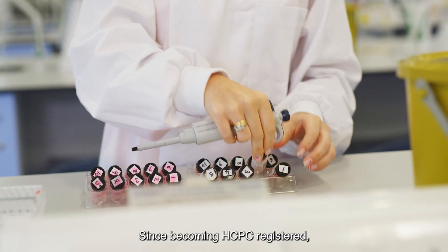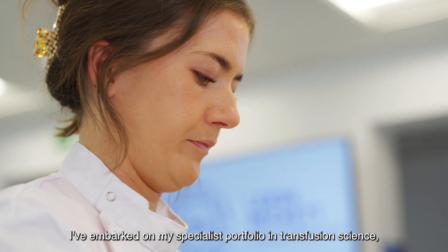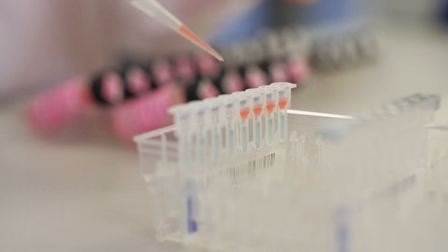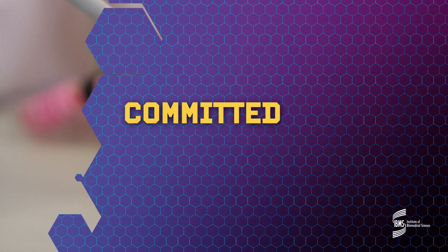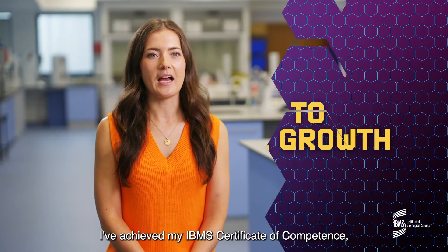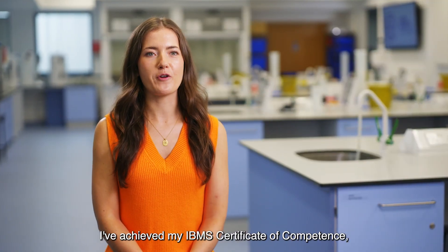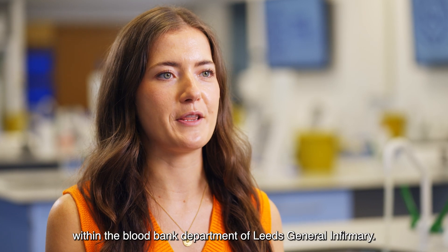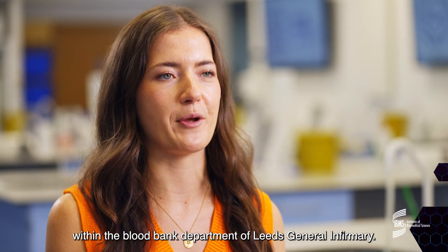Since becoming HCPC registered, I've embarked on my specialist portfolio in transfusion science, which I'm near completion of. This will make me a specialist biomedical scientist. I've achieved my IBMS certificate of competence and I'm currently an HCPC registered biomedical scientist within the blood bank department of Leeds General Infirmary.